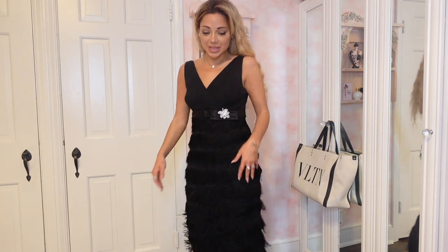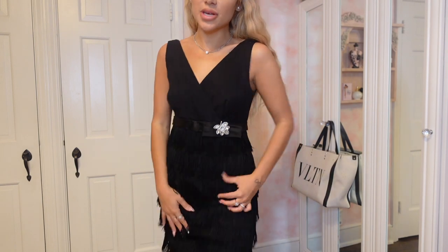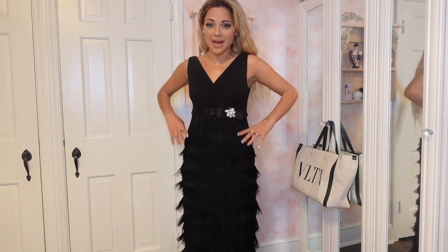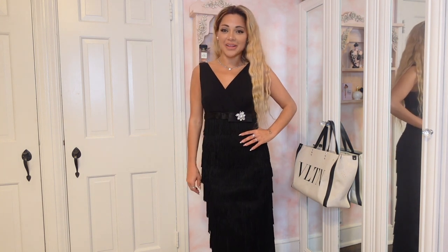This dress has fringe and a bow — such a fun holiday look. The fringe goes all the way down. I feel like it's a really fun holiday evening dress. Imagine wearing it with emerald green silky gloves up to here. I feel like a Barbie in this dress — like a holiday Barbie in one of those boxes.